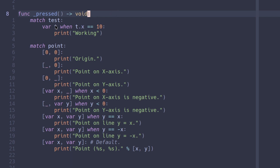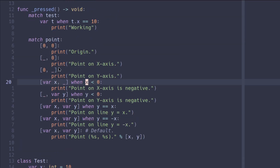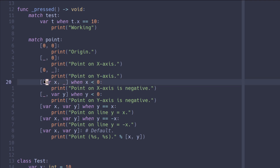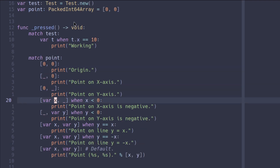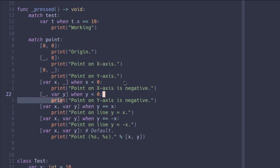You probably know match statements, but what you might not know is you can do this: declare 'var t' in the pattern, which puts the matched object into variable t. So 'var t when t.x == 10' then prints 'working'. Same for a point array — a two-element array: if it's [0, 0] it prints 'origin'; if only the right side is 0, it says 'point on x-axis'; the opposite gives 'point on y-axis'. You can also capture the first value with 'var x' and ignore the second with underscore, then use 'when x < 0' to indicate a negative axis.